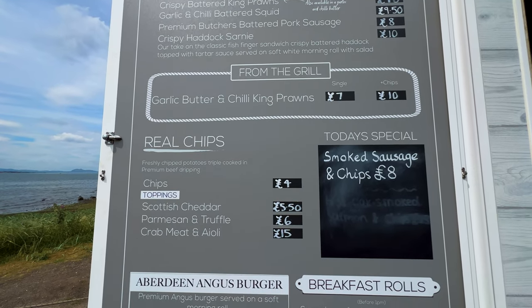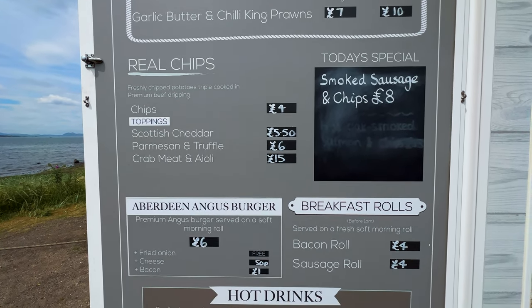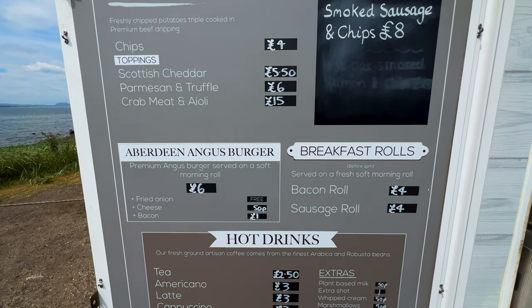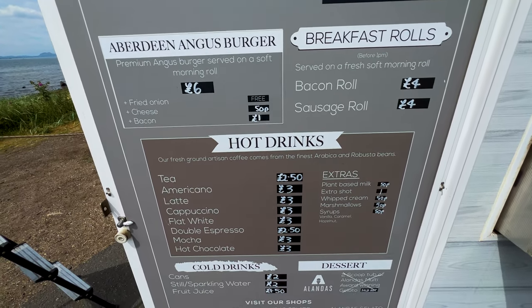Just look at the menu: haddock, scampi, prawns, squid, butcher's sausage. I really like the look of today's special. There's also Aberdeen Angus burgers, breakfast rolls for early morning, and plenty of drinks options. This is quite an extensive menu for a van by the seaside.